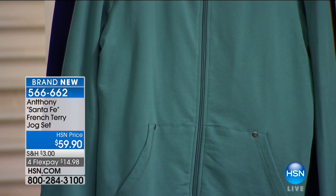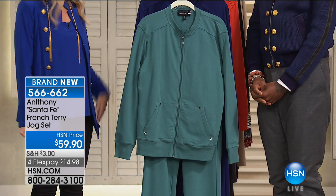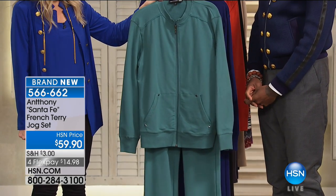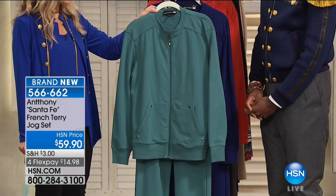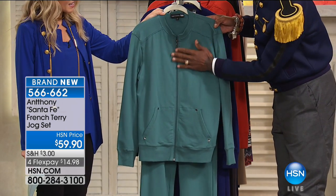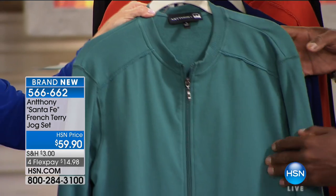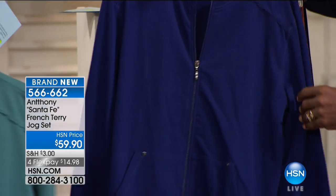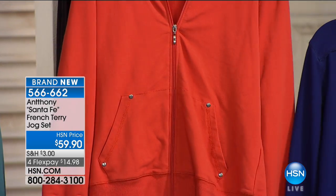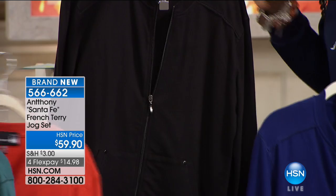It's $14.98 and it is brand new. We're calling it our Santa Fe French Terry Jog Set because you're getting the jacket and the pant. This is going to be 'fir.' How would you describe this greenish-bluish teal? So this Jog Set has a self-correcting zipper, it has contrast stitching, and it has kangaroo pockets. We also have it in French blue, sienna, and black.